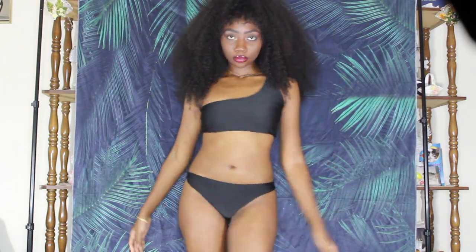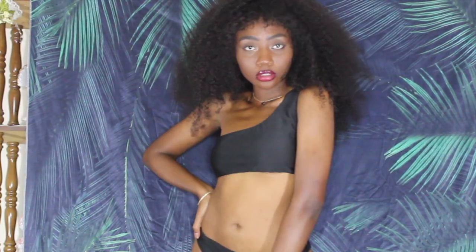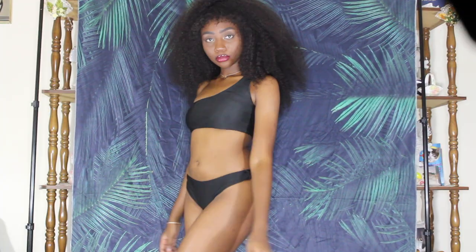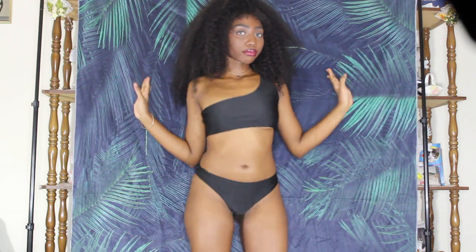This black one I really liked because it had that on-trend one-shoulder thing going on. I feel like this, along with the green top, would also make really cute tops on regular days. I really like this bathing suit. I feel like all of these are pretty family appropriate, and this one is more covered up — less sexy — while still being really cute.